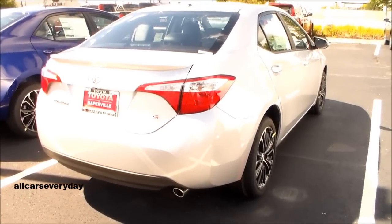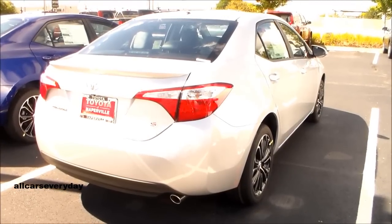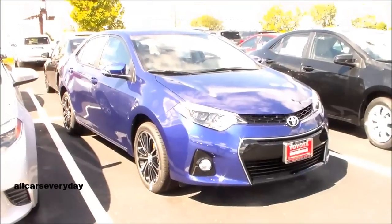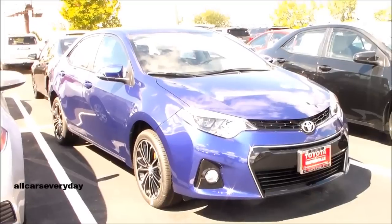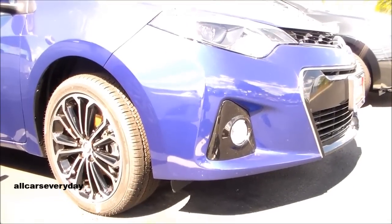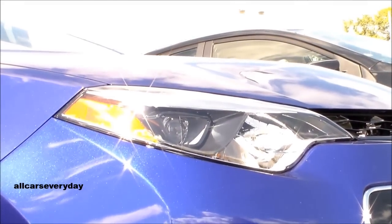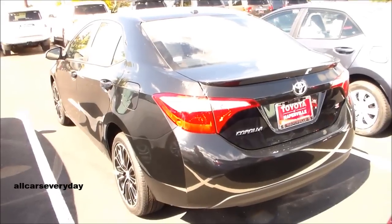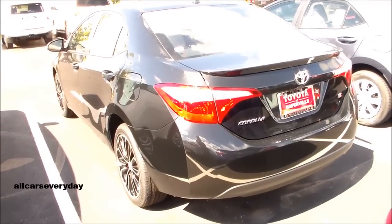Safety is very important in vehicles like these. Both come with the standard array of airbags, monitoring systems, and the now common stability and traction control. The Corolla, however, has received a score of marginal in one element of IIHS crash testing, while the Civic received a good. The Civic is a top safety pick, and the Corolla is not, which is also significant.